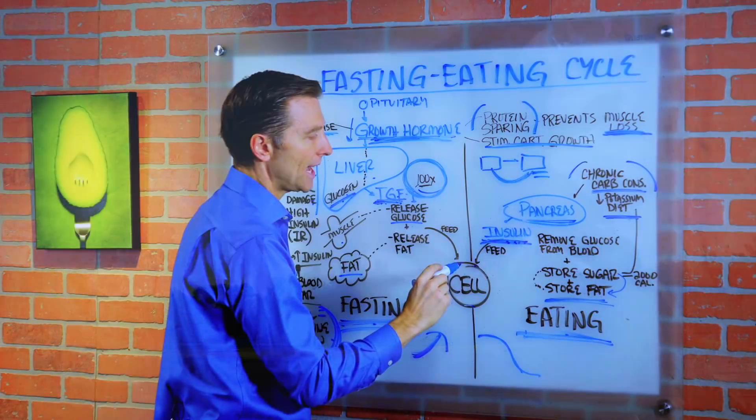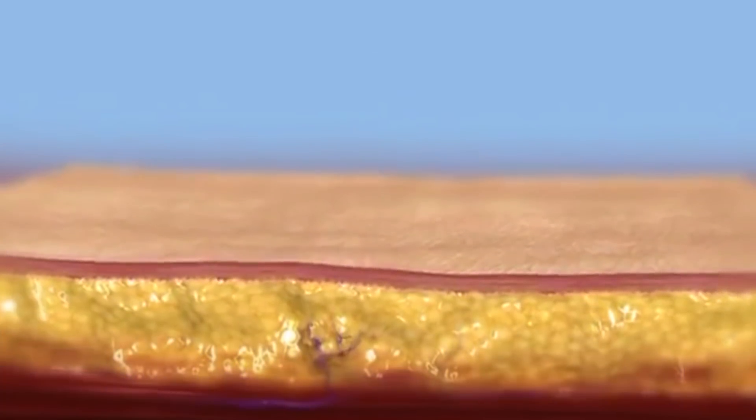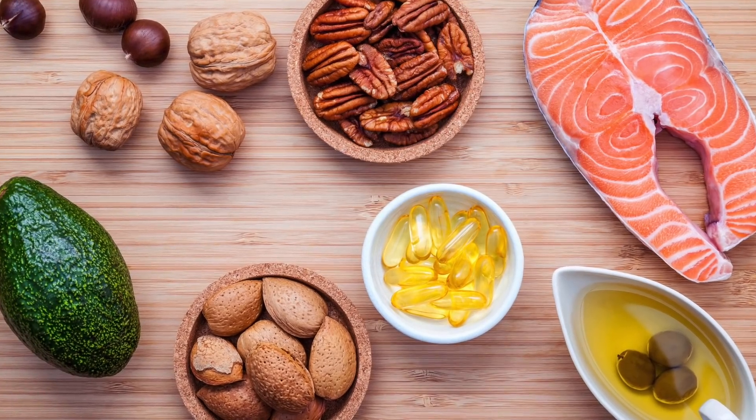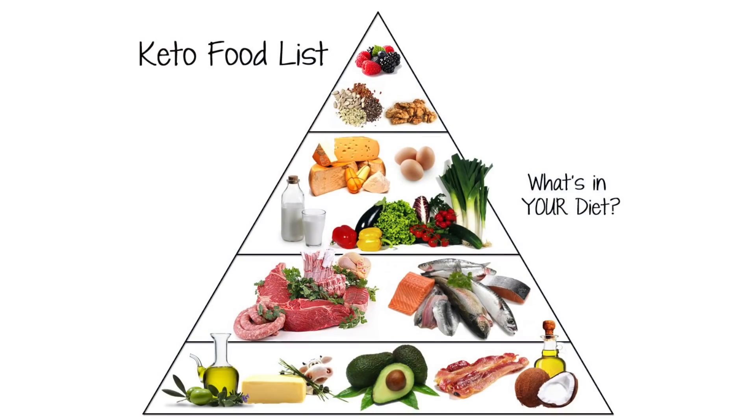We want to add exercise. That's going to also burn off the excess glucose and get you into fat burning a lot faster. As far as what to eat, we want to go low carb, we want to go high potassium. It's called healthy ketosis.